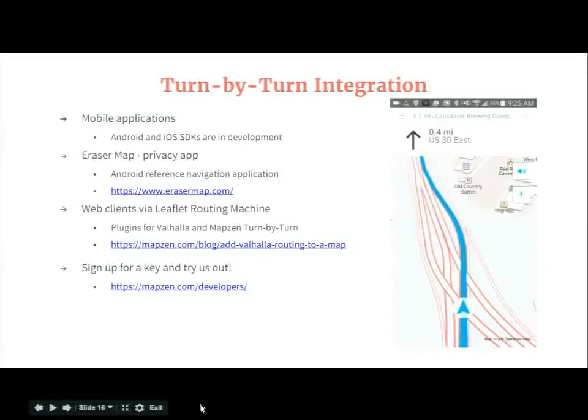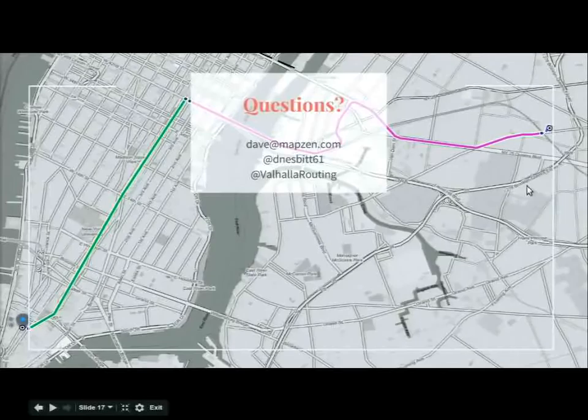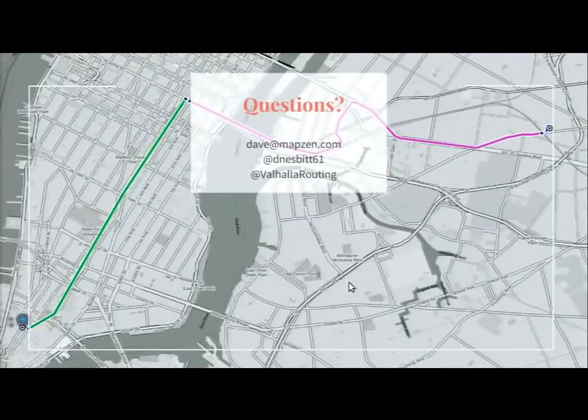EraserMap got its name because it's a privacy-based application. It's not tracking location, not logging information. We honor the do-not-track headers, and there are a set of people who are looking forward to an application that's not always following you. You can sign up for a developer key and try out MapZen turn-by-turn.